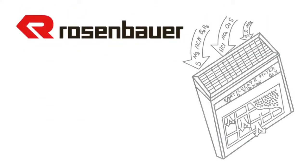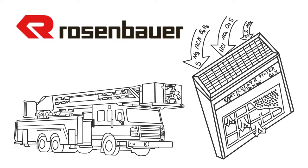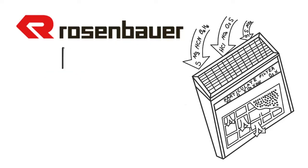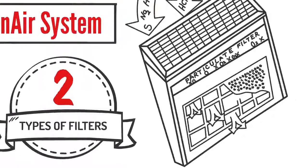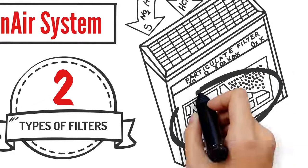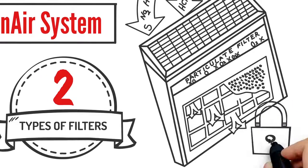That's why Rosenbauer has developed a first-of-its-kind air scrubber to help remove these contaminants from the air inside fire apparatus. Rosenbauer's Clean Air System uses two different types of filters to scrub the air in the apparatus cab. The particulate filter traps larger particles such as soot, which you can see, while the activated charcoal filter works by adsorption of many volatile organic compounds.